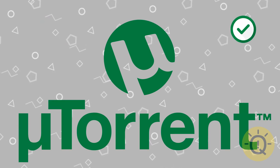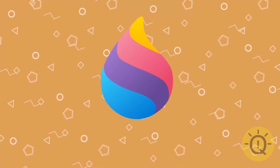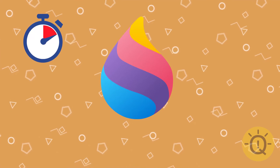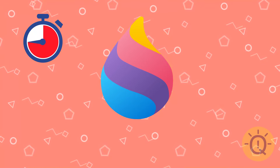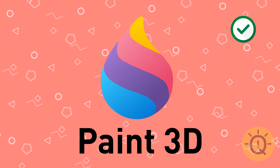The program we're obsessed with in the early 2000s. That's Paint 3D.